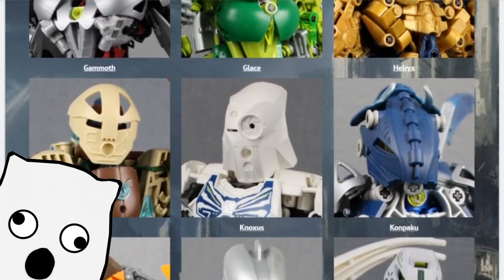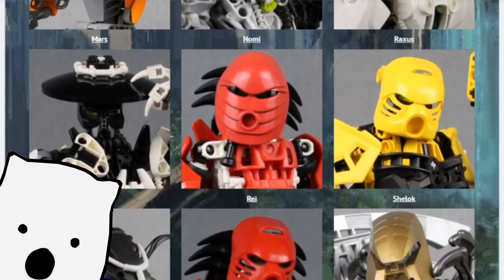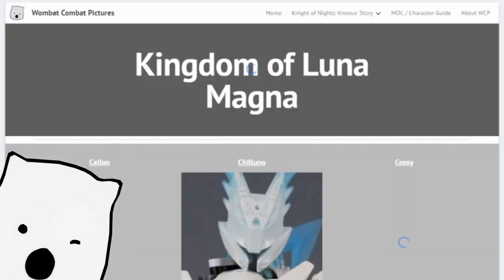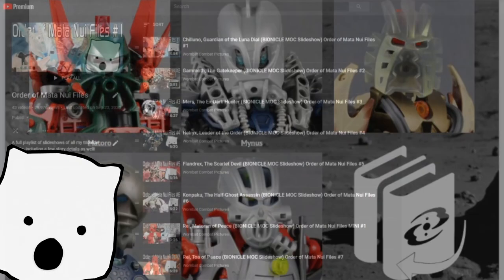I definitely need some suggestions on what else I could put on the website, so please give me some feedback. This should also integrate well with conventions I attend like Brickfair, as I could potentially have QR codes on display next to my mocks leading to their entries on my site. Naturally, this will require me to take updated pictures of my mocks, which leads me to my next topic.